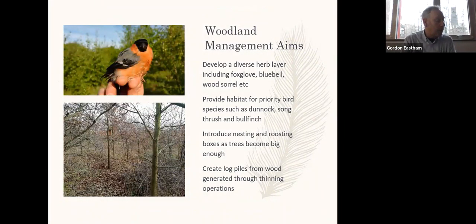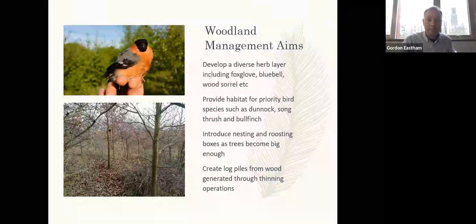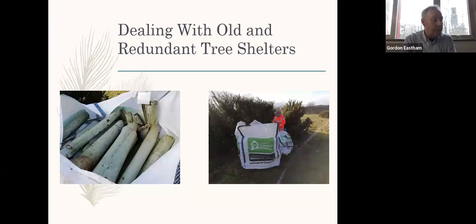Hopefully over time the woodland blocks will develop a diverse herb layer and provide habitat for priority bird and mammal species. Nesting and roosting boxes can be introduced when the trees become big enough, and log and brush piles can be created from wood generated by thinning operations. Pretty much every small tree planted on Campus East had a tree shelter put around it, so tens of thousands of shelters were used, equating to a lot of plastic. Many of the shelters have now served their purpose and we are beginning to collect them up either to reuse or have them recycled by the original manufacturer. We've received valuable help with this from Tremendous, a not-for-profit organisation supported by the City of York, and the John Lally International Foundation, a charity that carries out environmental improvement work. Even so, there will be several years of work involved in removing all the tree shelters.